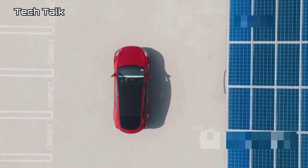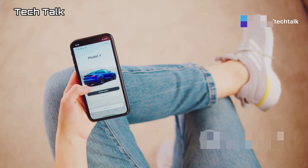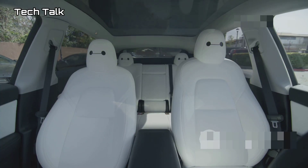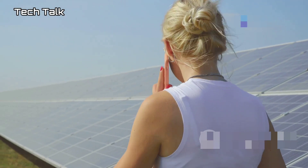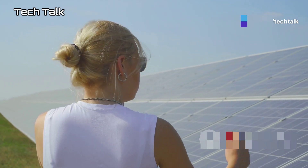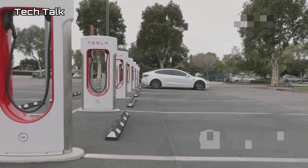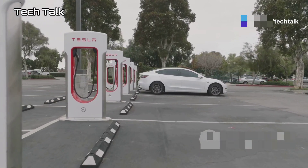Let's talk about how the Tesla Tiny House fits into the larger Tesla ecosystem. It's designed to integrate seamlessly with your other Tesla products — your car, solar panels, and Powerwall — all controlled through the Tesla app from one central location. Imagine driving home from work in your Tesla Model Y and using the app to preheat your tiny house, check the energy production of your solar panels, monitor your water usage, and control the security system — all from your phone. This level of integration sets Tesla apart from the competition; they're not just selling you a product, they're selling you an entire ecosystem.